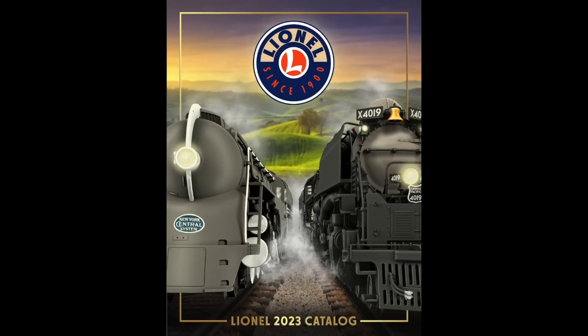Hey everybody, today I'm going to be telling you what I ordered from Lionel's 2023 Volume 1 catalog. I started doing this in the last catalog, 2022 Volume 2, and people seem to like it. I've actually gotten a lot of requests asking if I was going to do it again, so here we go.